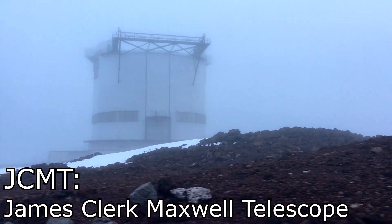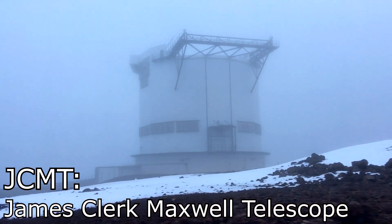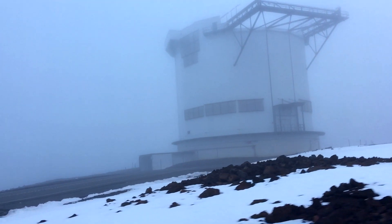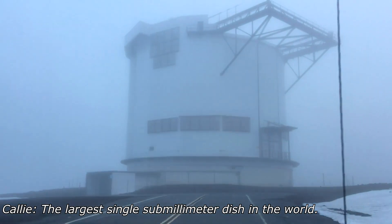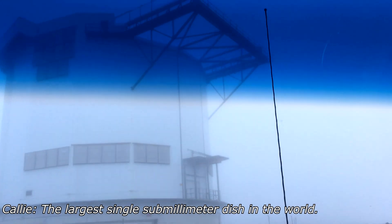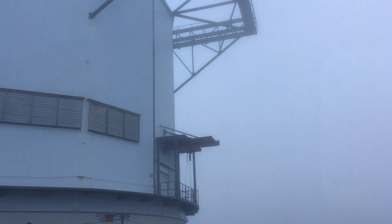And the James Clerk Maxwell Telescope — the JCMT. That is the biggest of the mirrors on the summit. It's the largest single submillimeter telescope. And submillimeter is special as we've said in many ways. This has been going since the 80s — opened in 1987.